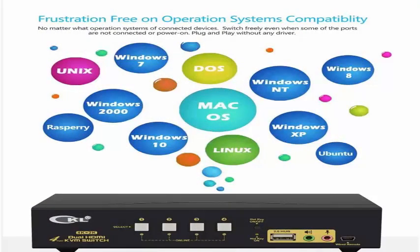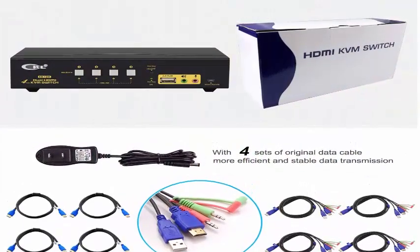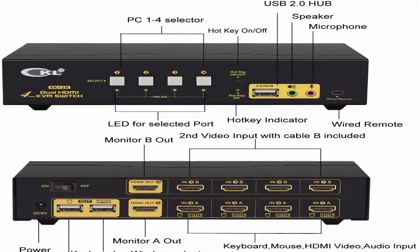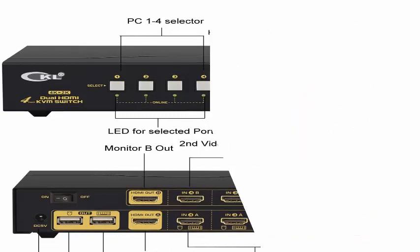3. Toggle selection on the front panel. 4. Auto scan switch with adjustable interval from 8 to 999 seconds. 5. Wired remote switch — one touch switch.